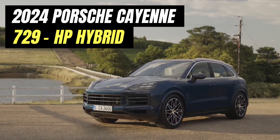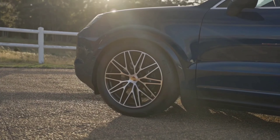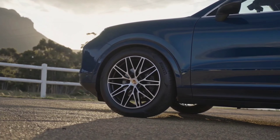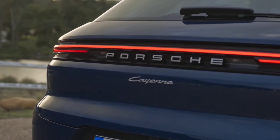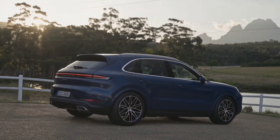2024 Porsche Cayenne First Review — New 729 HP Hybrid Features. With this being more than just a mere mid-cycle refresh, the exterior of the Cayenne looks familiar and yet different at the same time. The 2024 model comes with a newly designed front end that has more aggressive looking fenders.